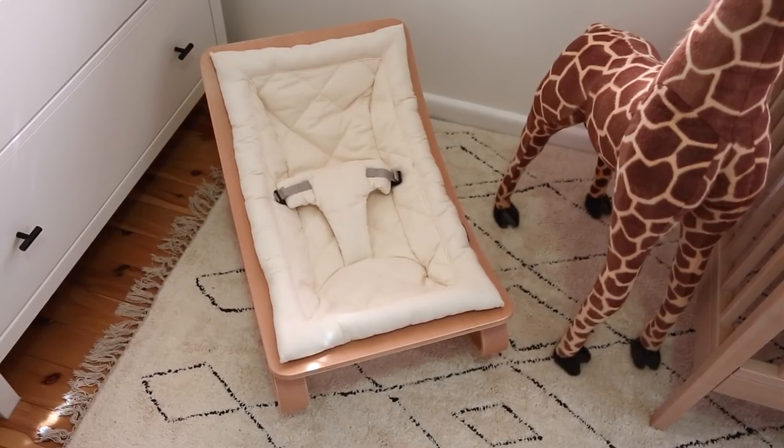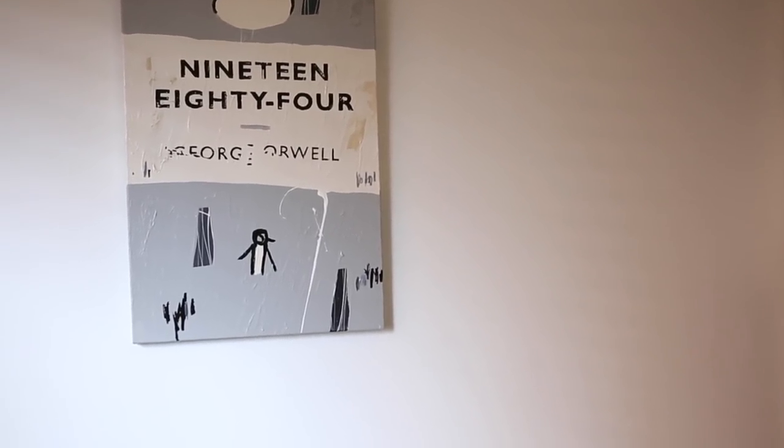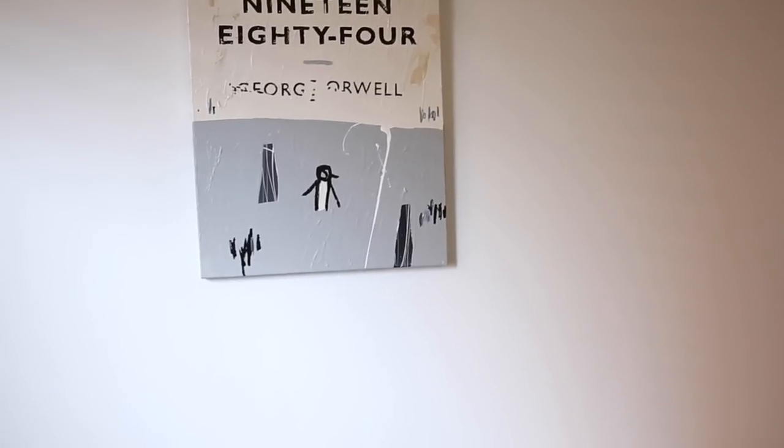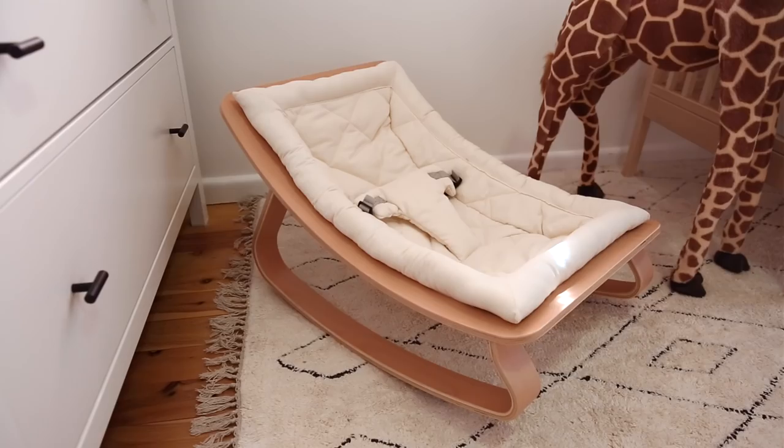I've left the rocker in here for now — it will probably live in our living room but I did want to share it with you because I just think it is absolutely beautiful and I really love the functionality of it. This is from Charlie Crane and it was a gift from my grandparents. I really like the fact that you can take the fabric seat out and wash it, which I'm sure we're going to need to do more than once. Baby can sit in there and rock themselves to sleep through their own movements, and you can also rock it easily by pushing it with your foot.